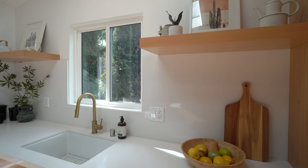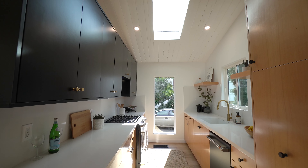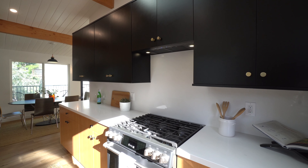The kitchen features custom shelving, a top-of-the-line black cafe appliance package, and designer hardware.